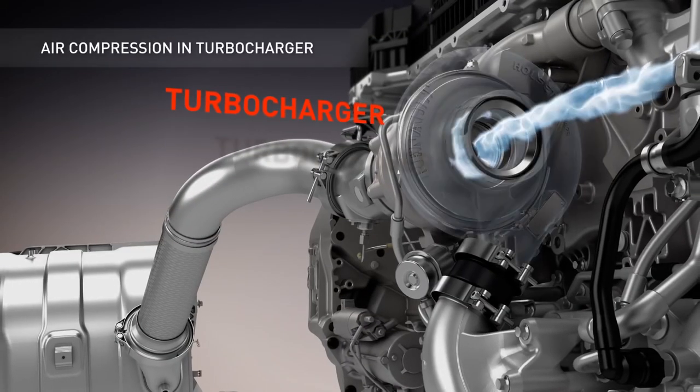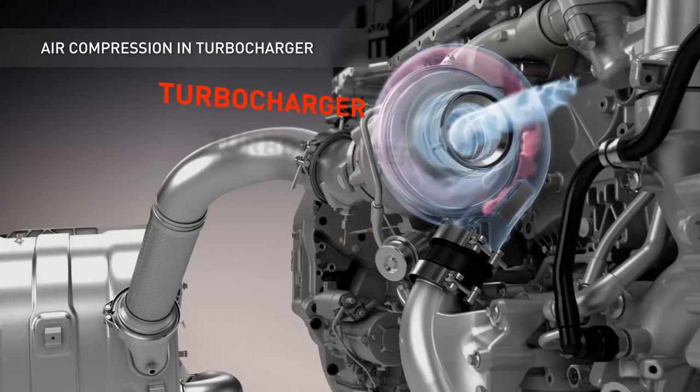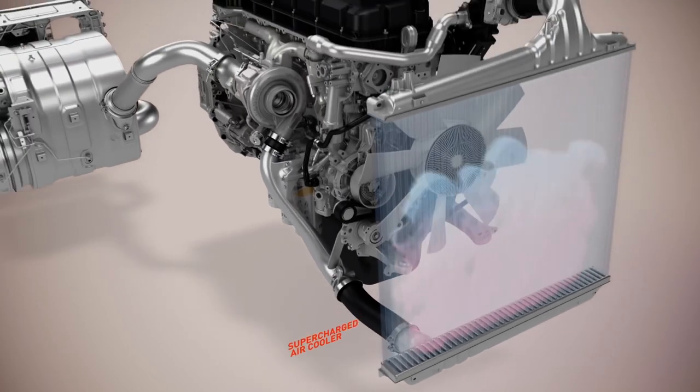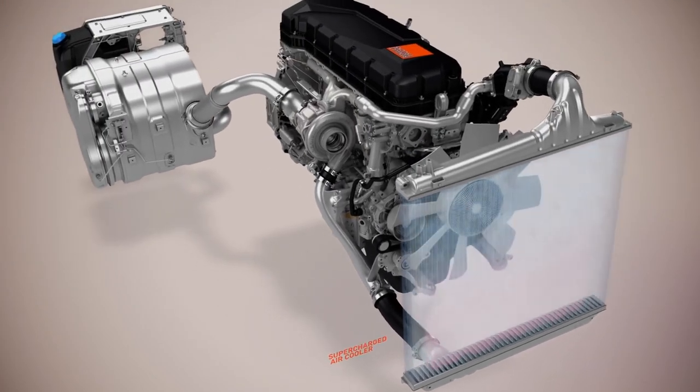Once past the air filter, the air is conducted into the turbo where it is compressed and its speed accelerated. As a result, it is heated, so it passes through an intermediate radiator to ensure optimum filling of the engine.